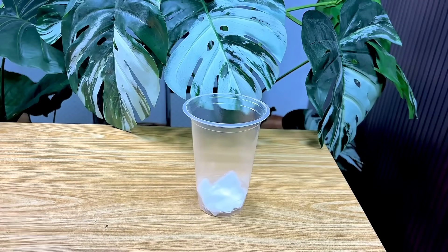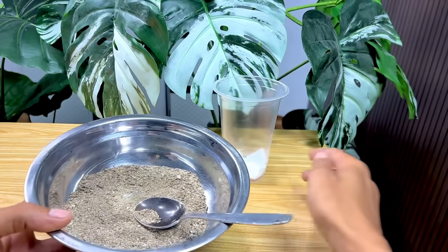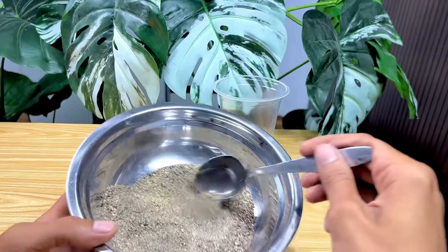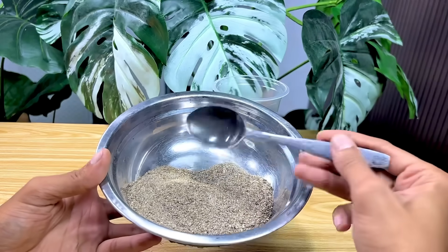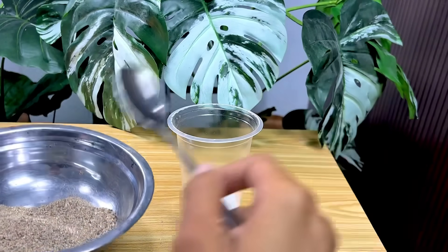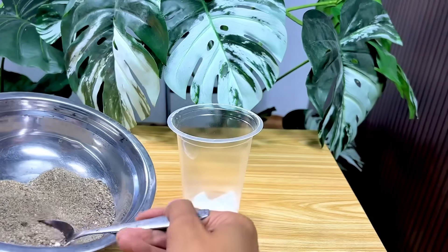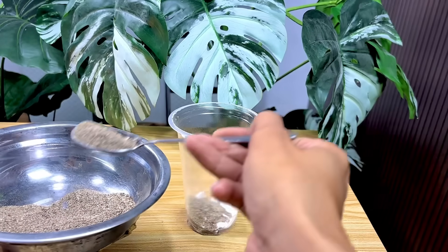I've prepared the sand, which I'll place in a bottle or container as the next layer in the filtration process. Sand has a natural ability to retain small particles, so when the oil passes through this layer, there will be less remaining impurities. I added the sand slowly so that the surface was even and there were no empty spaces that could interfere with the flow of the liquid.